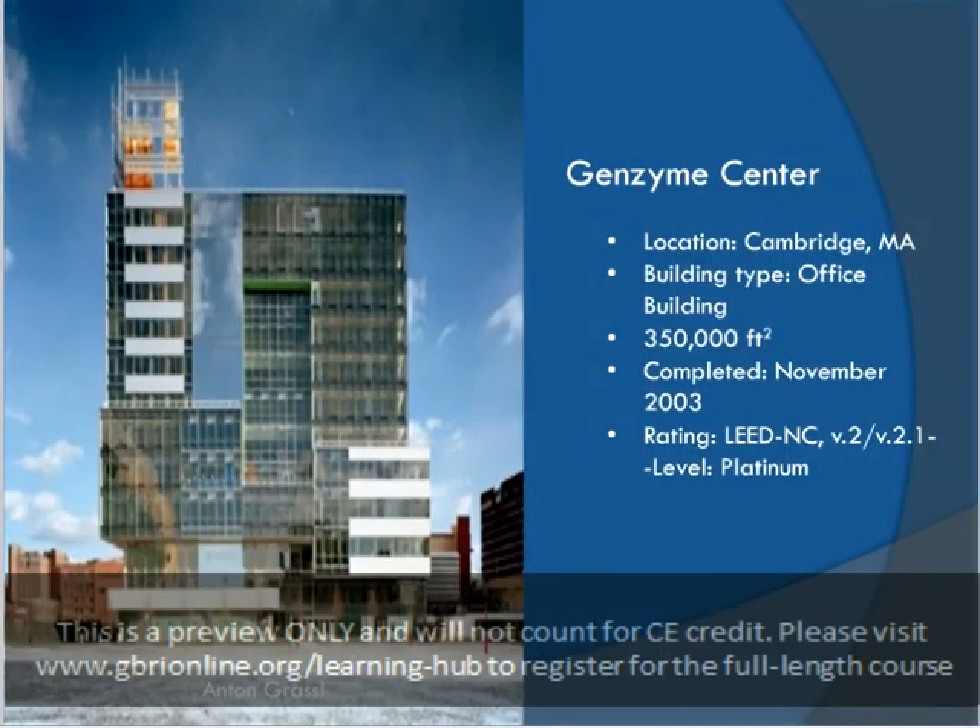The Genzyme Center is a 350,000 square foot, 12-story office building which serves over 900 employees. The goals for the project were to incorporate green practice as a part of an overall focus on innovation and productivity. The project was completed in November of 2003 and earned a LEED New Construction Platinum rating.